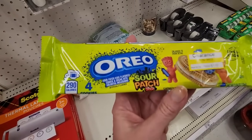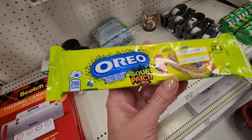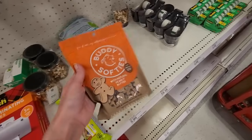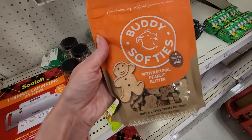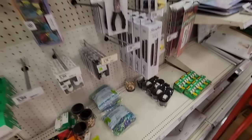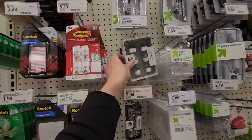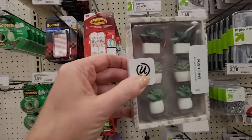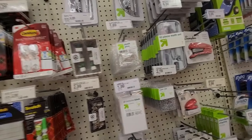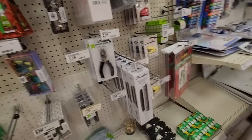That sounds disgusting — it's Oreos with Sour Patch Kid flavored stuff. That's horrifying. What's this? Buddy Softies little dog treats with natural peanut butter — I don't think that's part of the back-to-school stuff. You have some cute little pushpins; I think they had these last year. They look like little succulents. You can get just the regular ones too. A 10-piece math set — you can do some math with that.